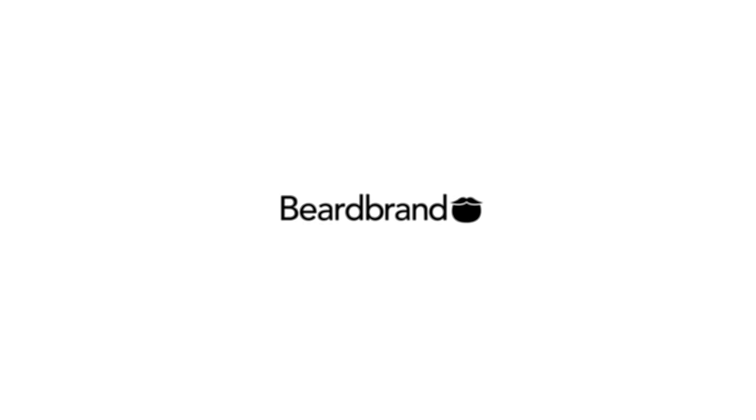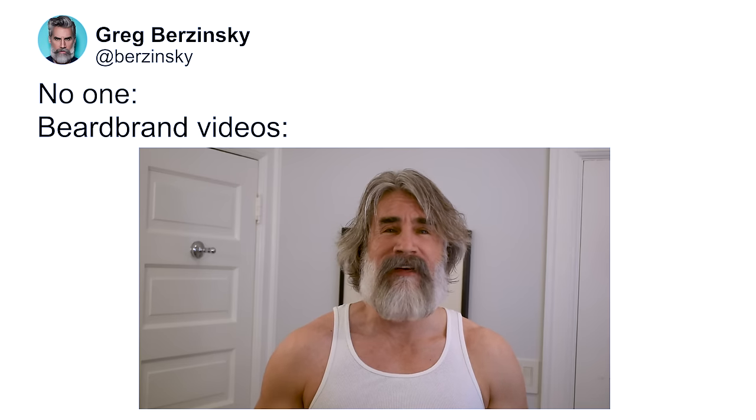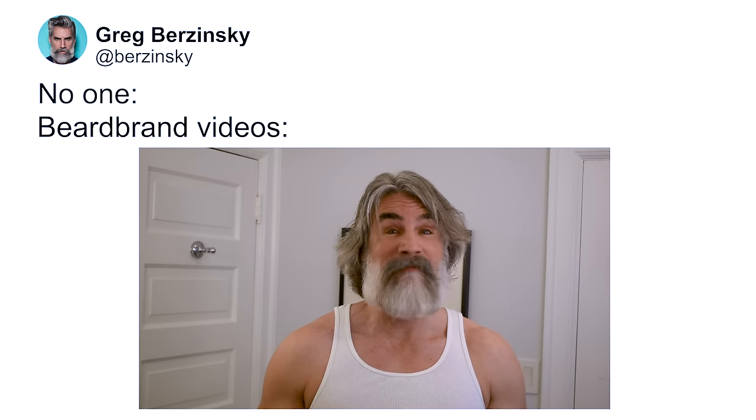Hello, this is Greg Brzezinski for Beardbrand, and today I'm going to show you how I style my current haircut, or lack thereof. There's a current meme going all over social media that says no one, absolutely no one, not even your mother, has ever asked to see your current skin routine. And likewise, I've seen a similar one that said no one has ever asked to see your hair routine. But that is not the case — we've had many comments on the YouTube feed asking for a tutorial on how I style my current haircut.